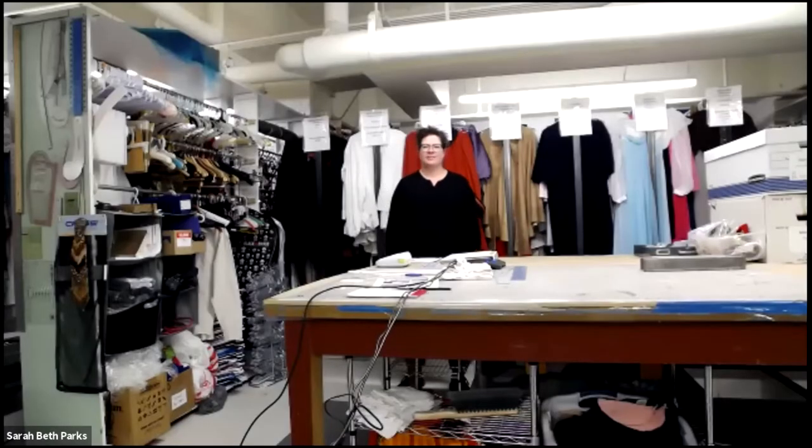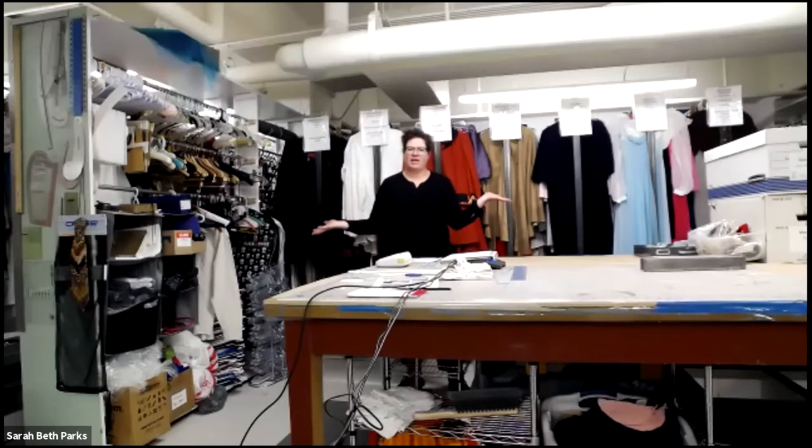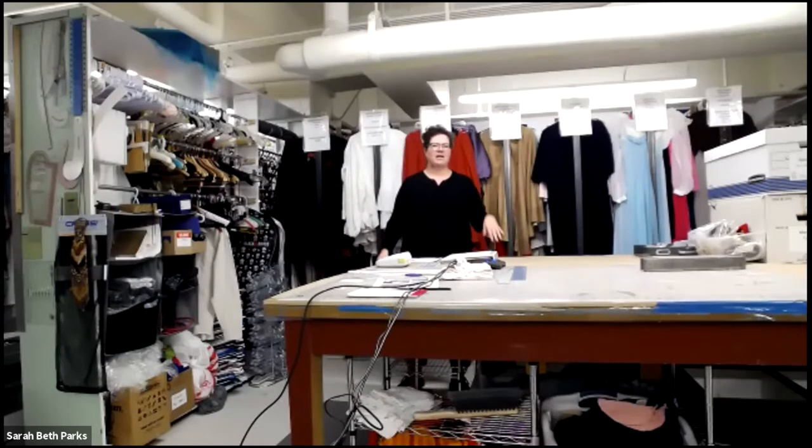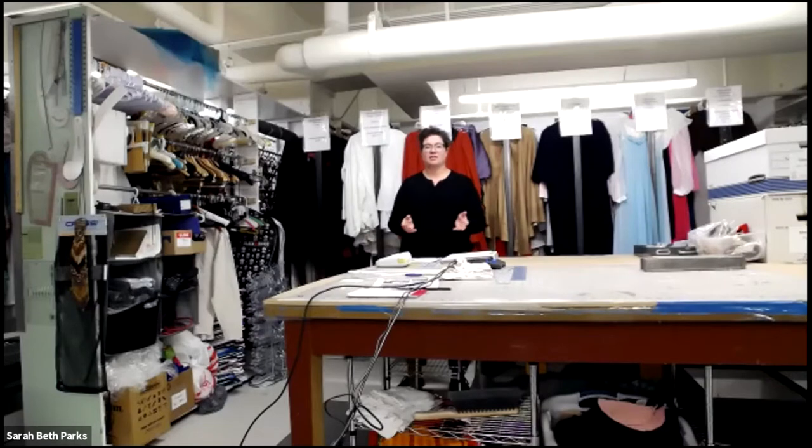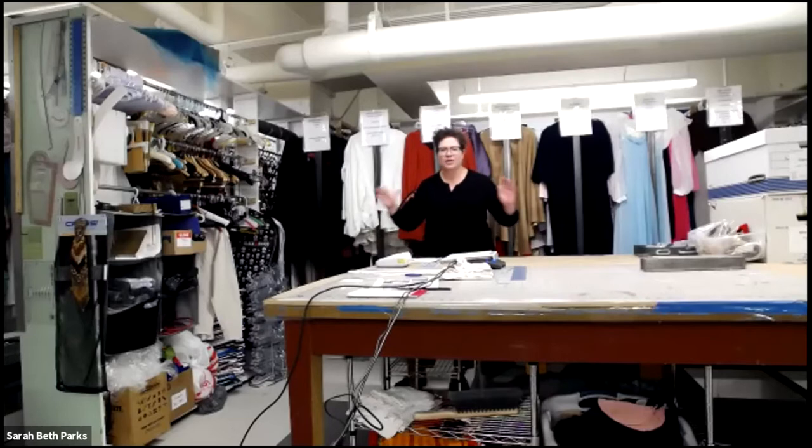We're here at the Fine Arts Center in the basement while a storm rages. My name is S.B. Parks and I'm the Costume Shop Supervisor here. Today I'm just going to give you a virtual tour and try to hit everything that I would touch on if you were here in person. There's a lot to cover and I could talk all night long, so I've got to get started and I'm going to try to stay on point.